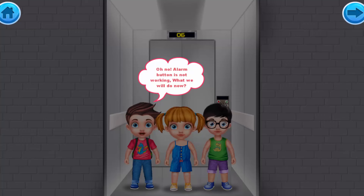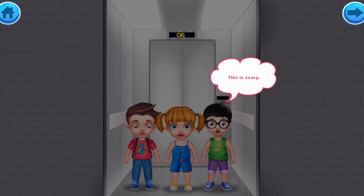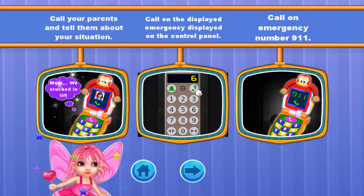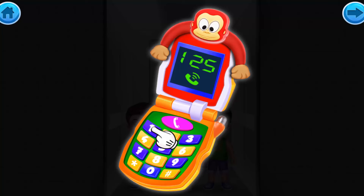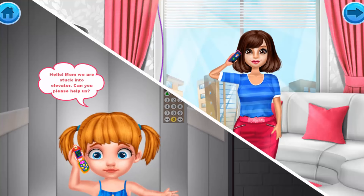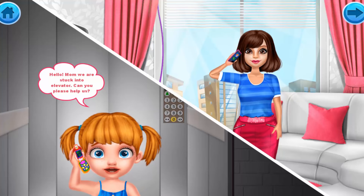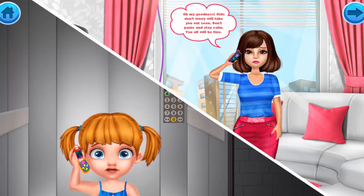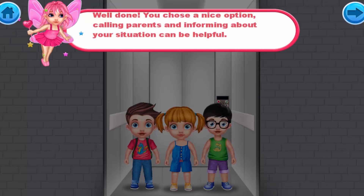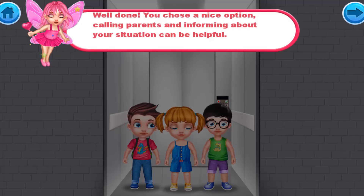Oh no, the alarm button is not working! What will we do now? This is scary! Hey, I have my phone with me! Let's call for help! We called Mom: 'Mom, we are stuck in the elevator, can you please help us?' Mom replied: 'Oh my goodness, kids, don't worry, we'll take you out soon. Don't panic and stay calm, you will all be fine.' Well done! You made a nice choice. Calling your parents and informing them about your situation can be very helpful.